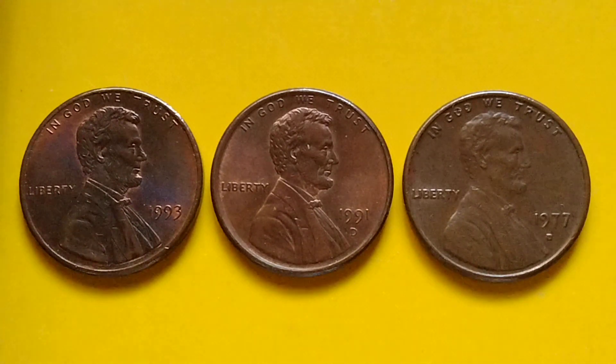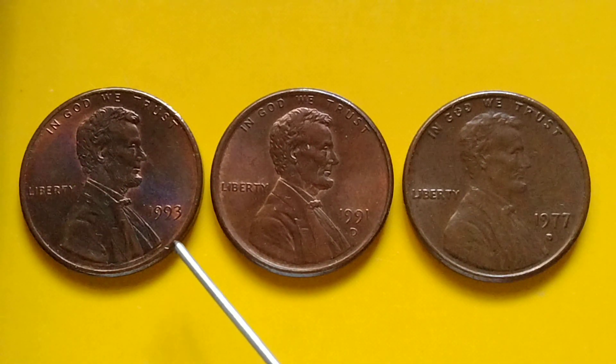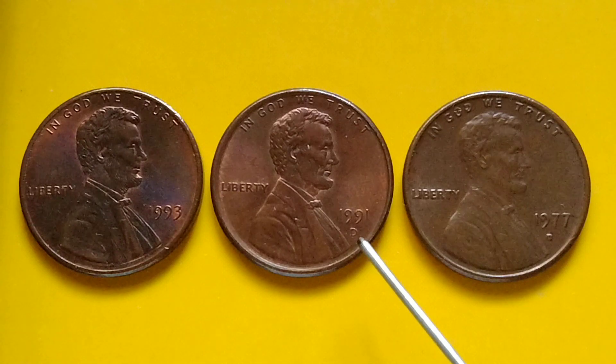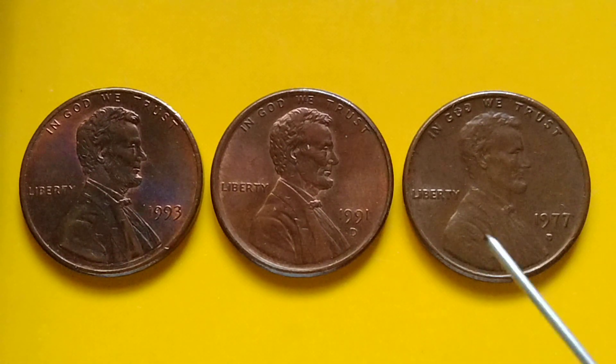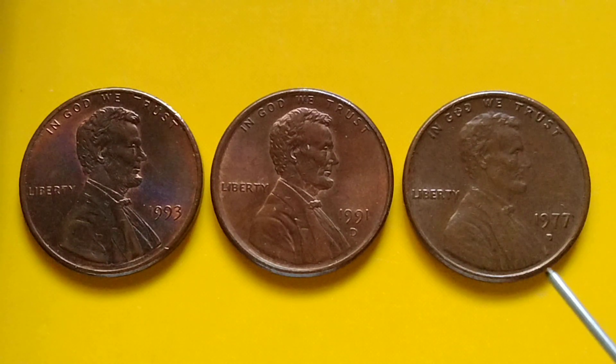Hey guys, hello. Let's talk about Lincoln Memorial Cent or Lincoln Penny. Do you have it? Penny to look for? The year 1993, no mint mark; 1991D; and 1977D Lincoln Penny.